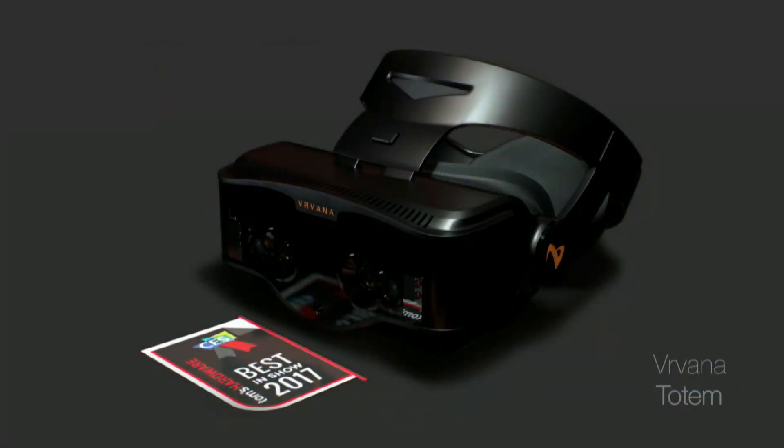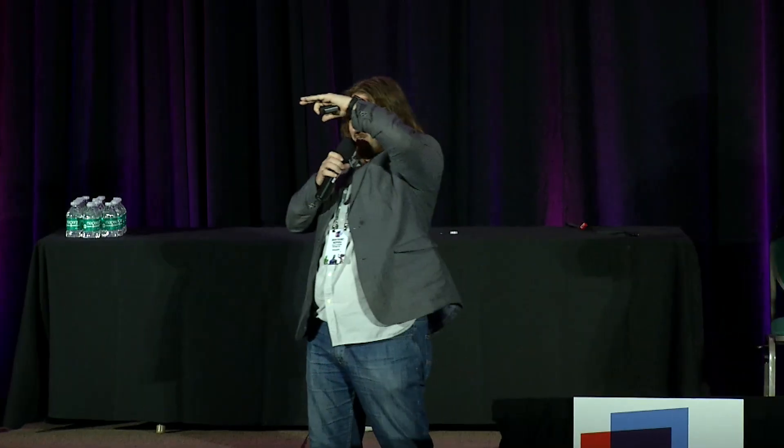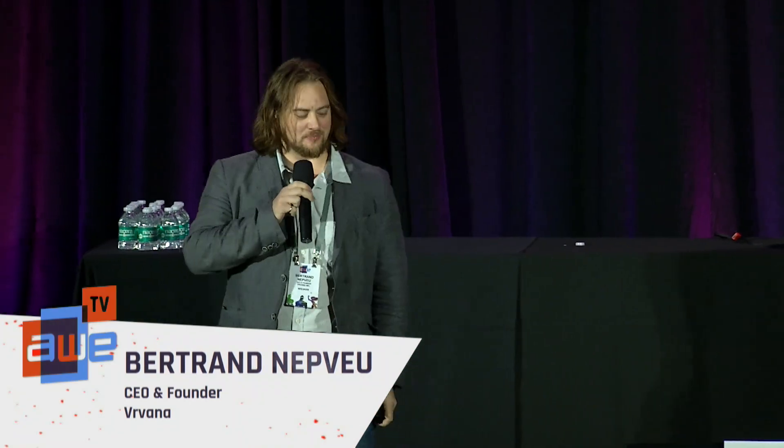Just for me to know who knows us — who knows where we are here? One guy, yeah. We're pretty much the best kept secret here at AWE. For people who don't know us, we won Best in Show according to Tom's Hardware this year at CES.